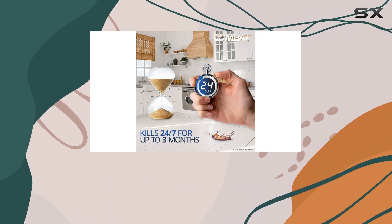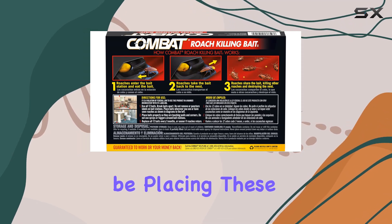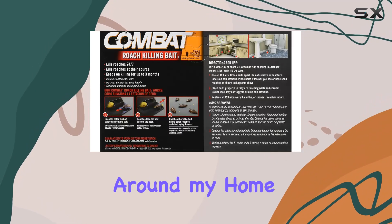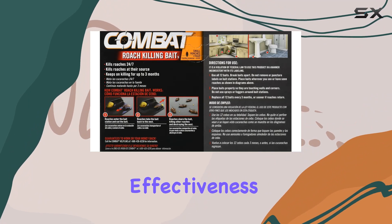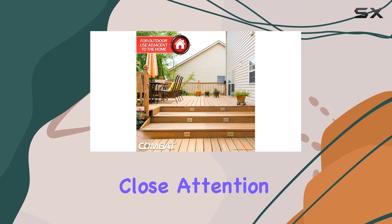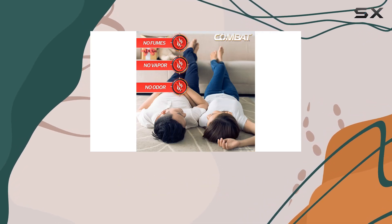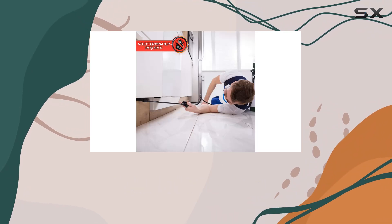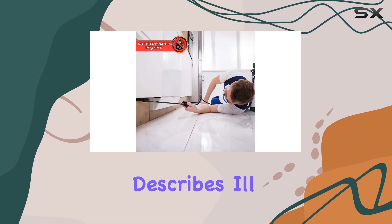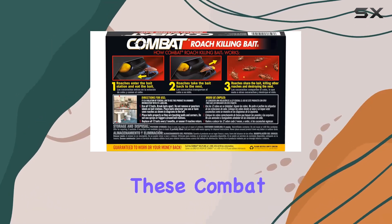The small size of the bait stations allows for discrete placement in various areas where roaches tend to congregate. Over the next few weeks, I'll be placing these bait stations strategically around my home, monitoring their effectiveness, and looking for any signs of roach activity. I'll be paying close attention to how quickly the bait is consumed, any visible decrease in roach sightings, and any signs of the domino effect Combat describes.